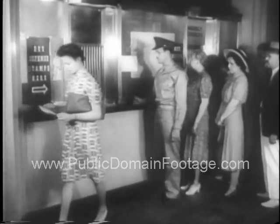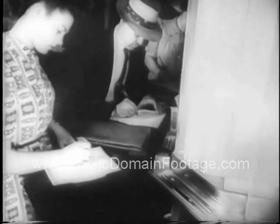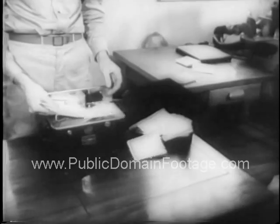The U.S. Post Office inaugurates a fast new mail service for soldiers and sailors overseas. Letters written on special forms, four by five inches when folded, are stamped and posted like regular mail.